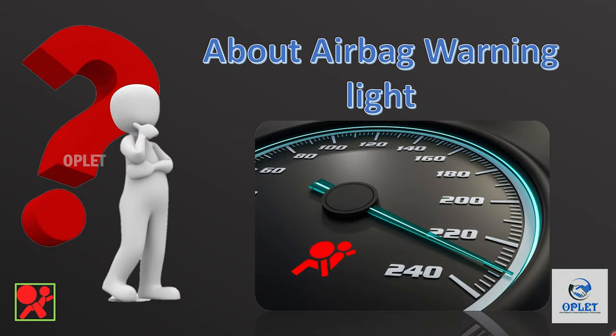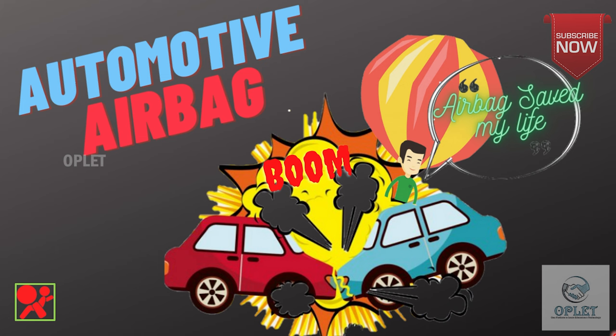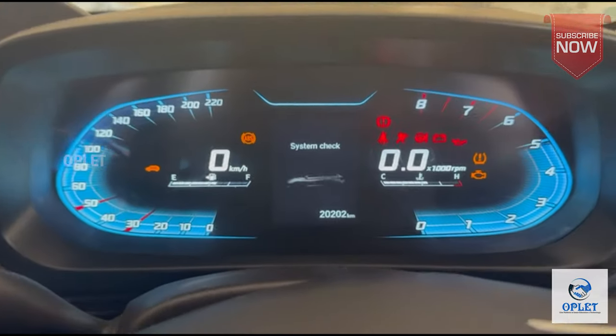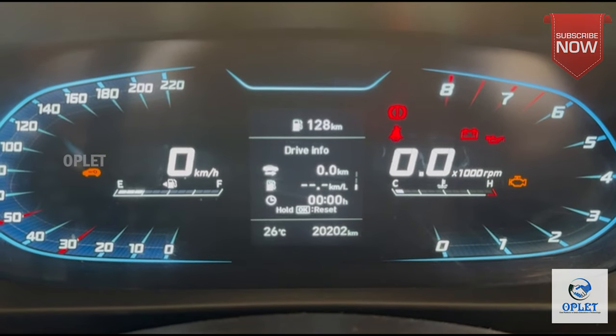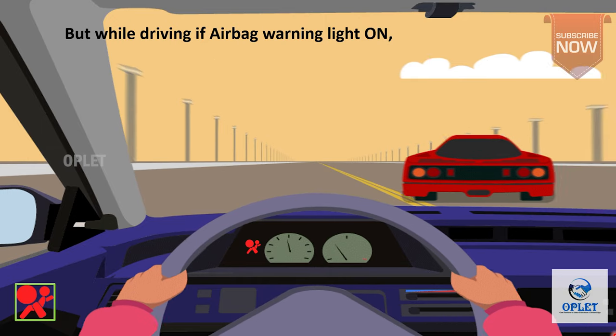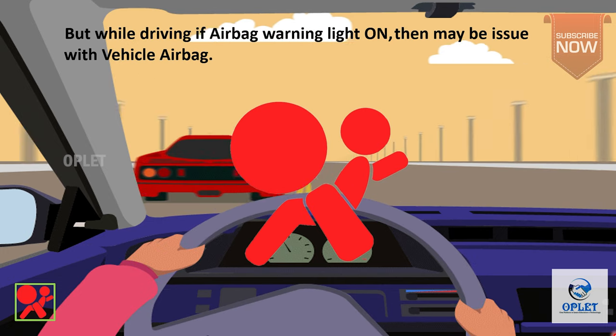Let's see about the airbag warning light. This is also known as the supplementary restraint system warning light. If you want to learn about airbags in detail, please check out our playlist for airbag. It is perfectly normal for this light to turn on when your vehicle is first started, but if it stays illuminated while driving, then there could be a problem with the vehicle's airbag.